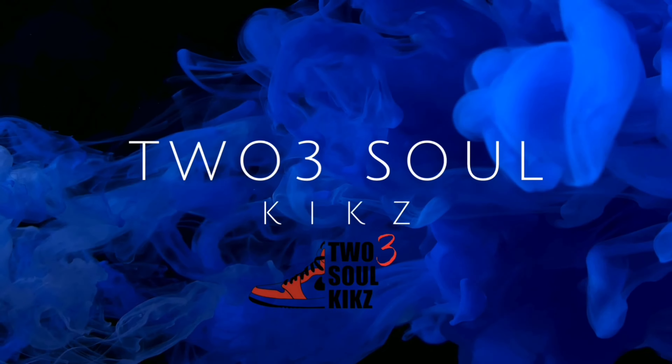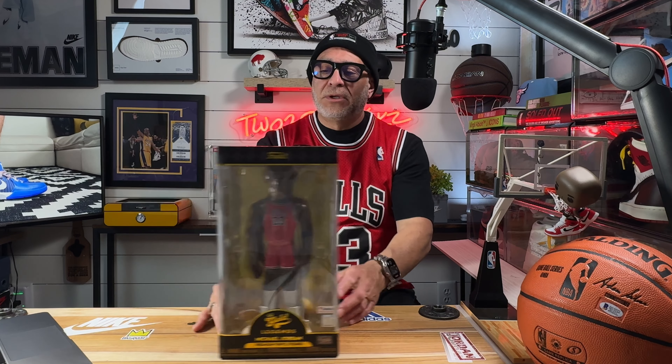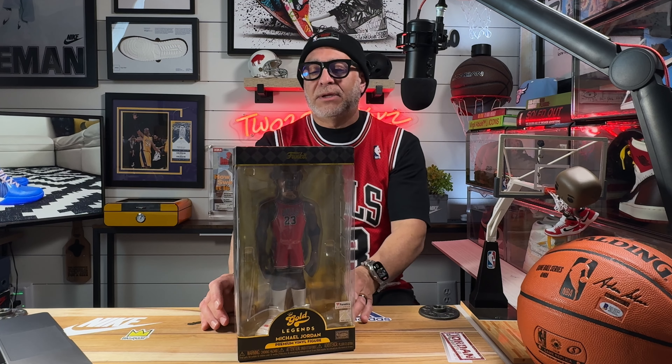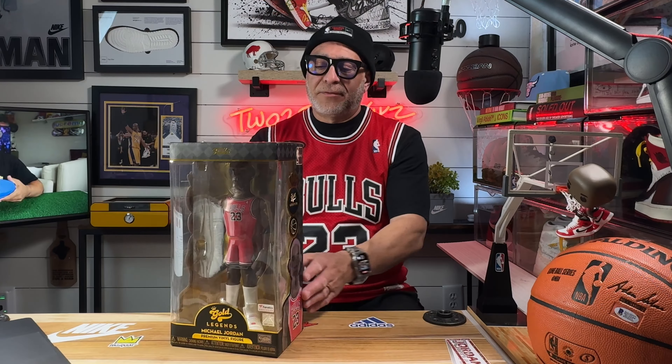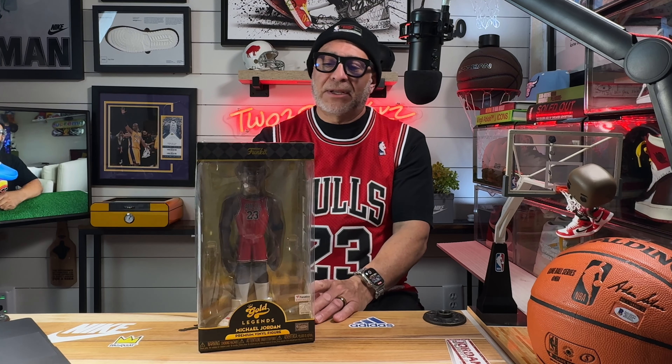To the right of me, I have the new Funko, and I got this one from the NBA store. There are a couple different versions. I got one — it's the Away jersey. I'll take it out of the box in a minute so you can see it better. They also have a deal where it's like a one-in-six chance you could actually get a home jersey.